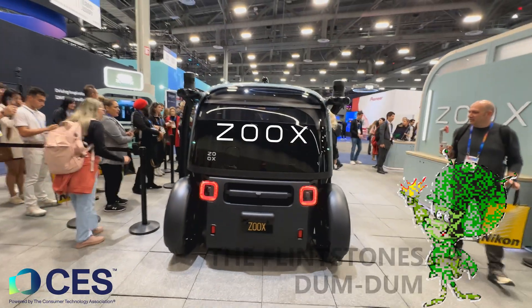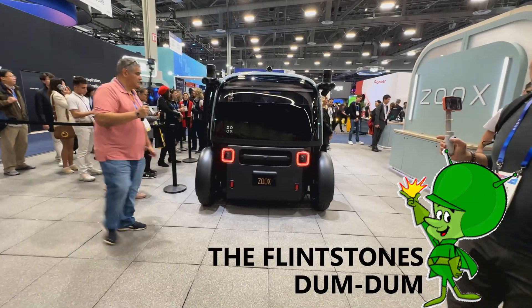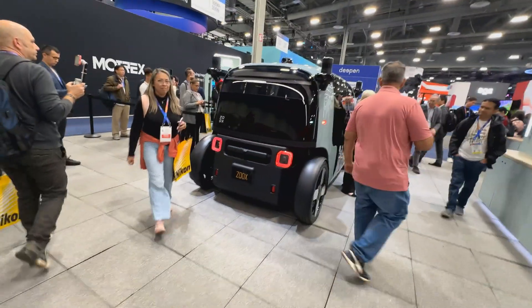Holy Zooks! It kind of looks like the Great Gazoo — do you remember that from the Flintstones? I'm dating myself. Anyway, I got a chance to sit in this — I'm going to put that at the end of the video.